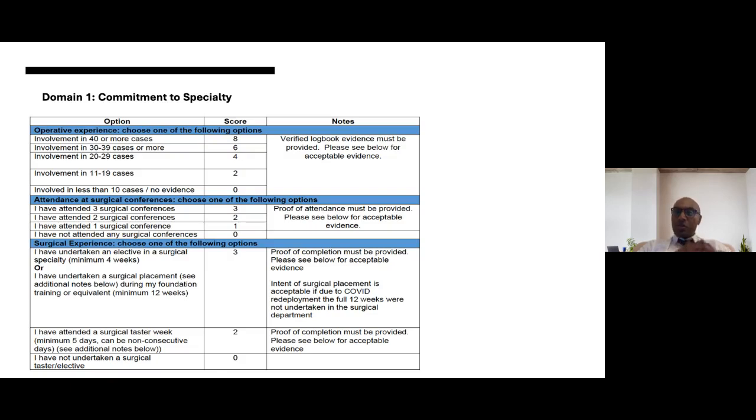The top scoring for surgical experience is three points, awarded for one of two achievements: undertaking an elective in a surgical specialty, or undertaking a surgical placement during foundation training or equivalent for a minimum of 12 weeks. We have maintained the COVID derogation here — the intent of a surgical placement is acceptable, and if due to COVID redeployment the full 12 weeks were not undertaken in a surgical department, that will still be acceptable to give you the full marks.